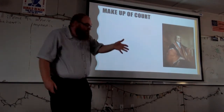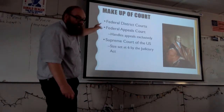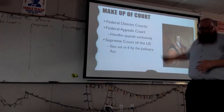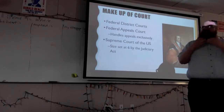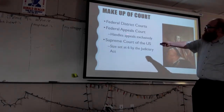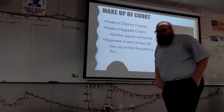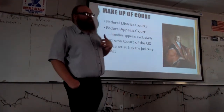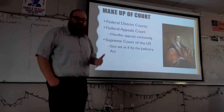Let's talk about the makeup of the court. There are three levels to the federal courts. At the lowest level, we have the federal district courts. There are about 94 district courts in the United States of America. There are 12 federal courts of appeal, also known as the federal circuit courts.